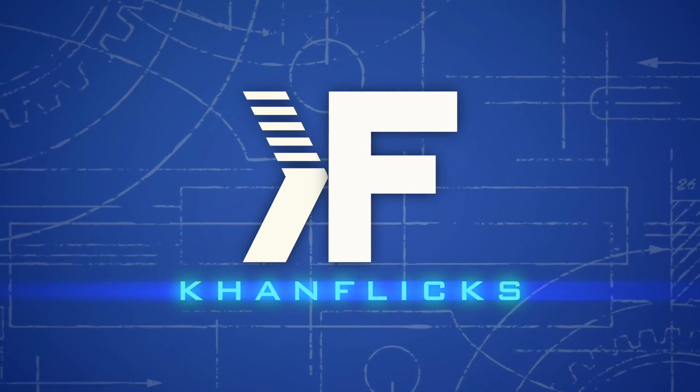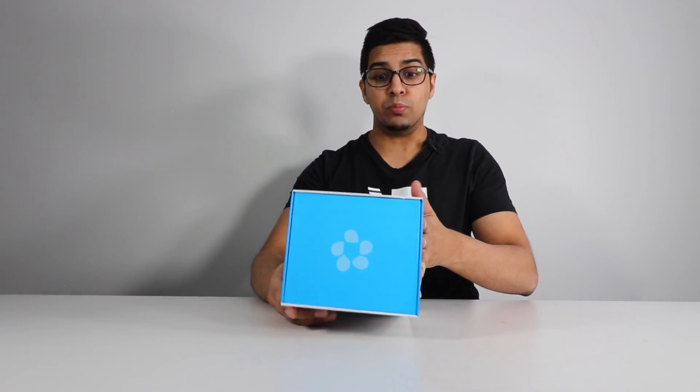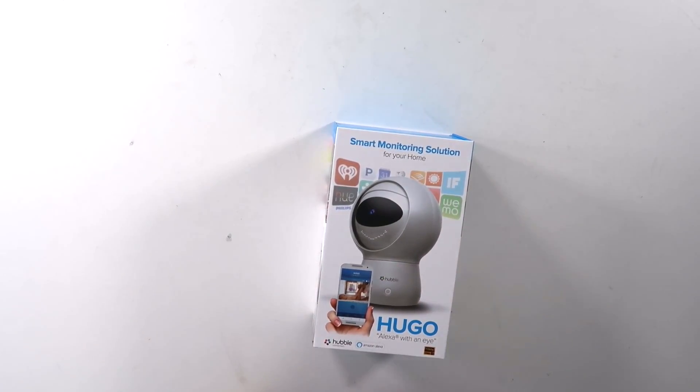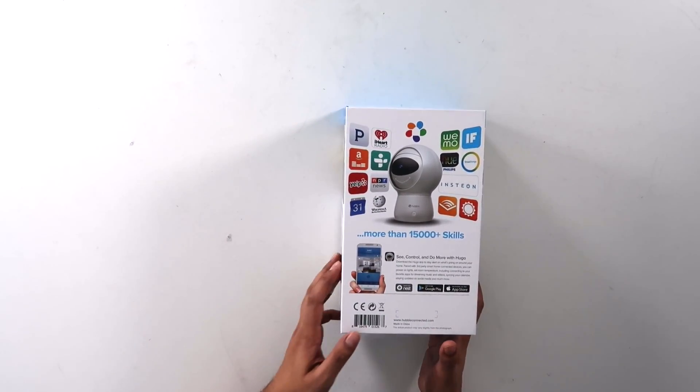Let's go ahead and rewind and unbox this thing to see what it's all about. This here is our Hugo. The box itself is actually pretty nicely sized, and you do see Hugo kind of smiling. The key thing is that it is an Alexa device, so it has all the capabilities of Alexa with a bit of a twist. It has over 15,000 skills, so you can have a variety of different features.